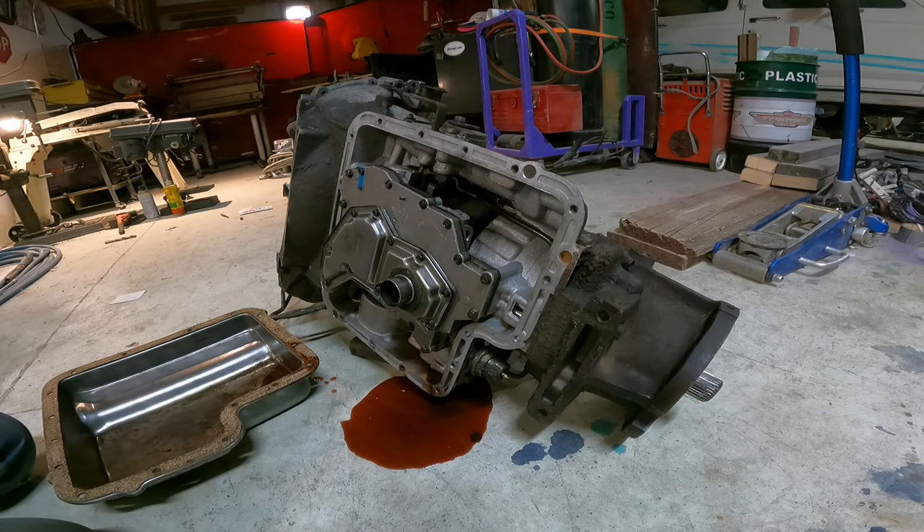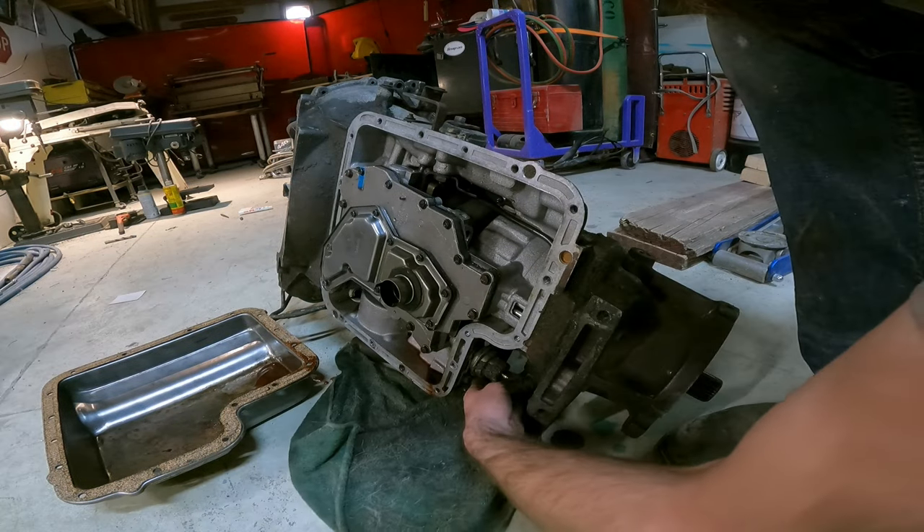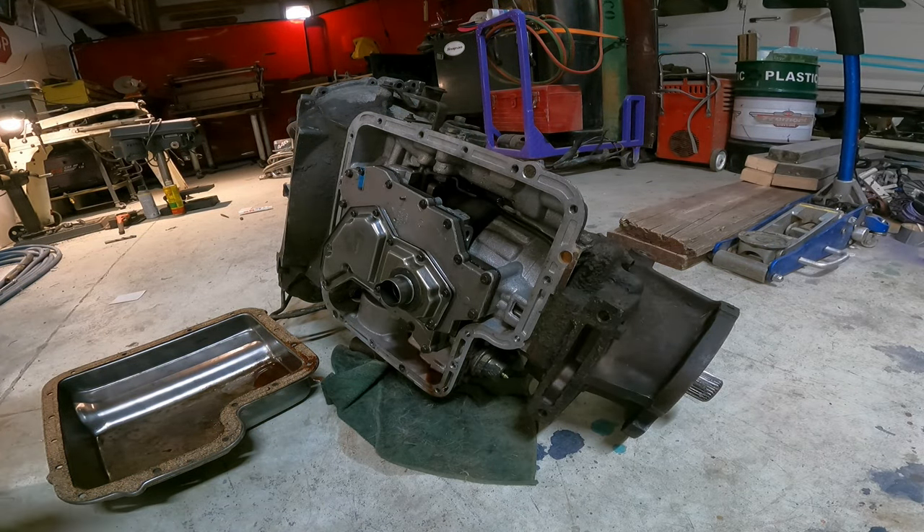I don't know how the filter works on this transmission. I don't do work on automatics. Either there is no filter, or the filter looks different than what I'm used to. I gotta do some googling real quick.